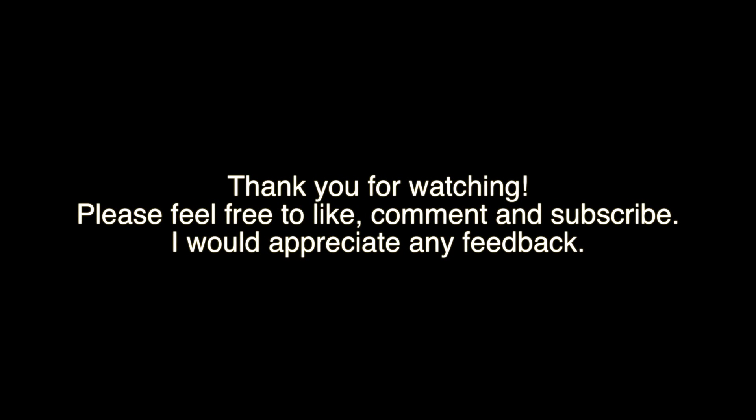Thank you for taking the time to watch the video. I hope the content was useful and enjoyable. Please feel free to leave comments, feedback, and subscribe to the channel. I would greatly appreciate it. Thank you very much.